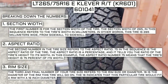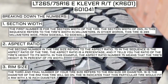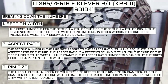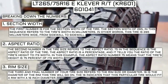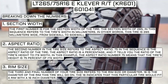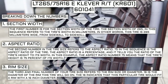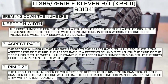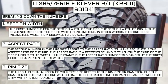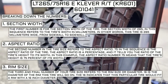The third and final number refers to the rim size or diameter. 16 is the diameter of the rim this tire will go on, meaning this tire fits a rim with a 16-inch diameter. Keep in mind this number is not negotiable — unlike the first two numbers, you can't upsize or downsize this part. For example, if you find a deal on 265-70 R17 tires, you cannot use them in place of 265-70 R16 tires unless you are also changing the rim size from 16 to 17.